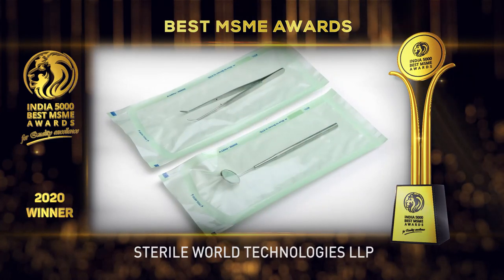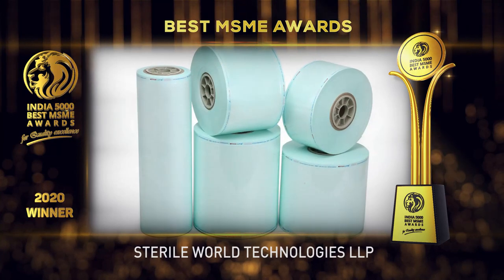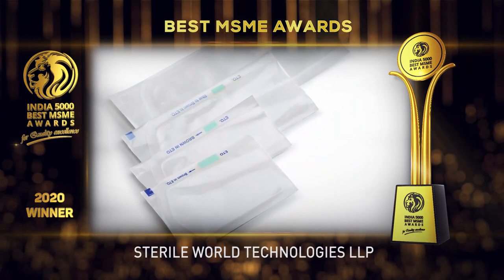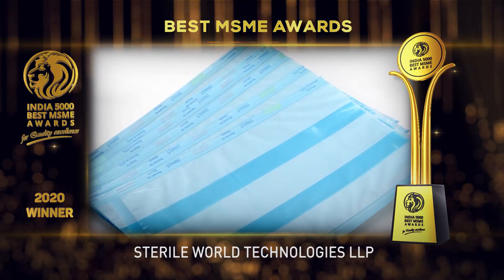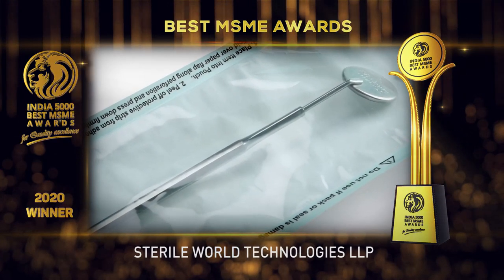At Sterile World Technologies, they came up with an innovative solution by establishing an FDA approved medical device repackaging unit under cleanroom class ISO 7, which is a first of its kind in India. With this, they initiated support to many startup companies to get approval for their innovations, thereby helping Indian young entrepreneurs to focus more on R&D for the nation.